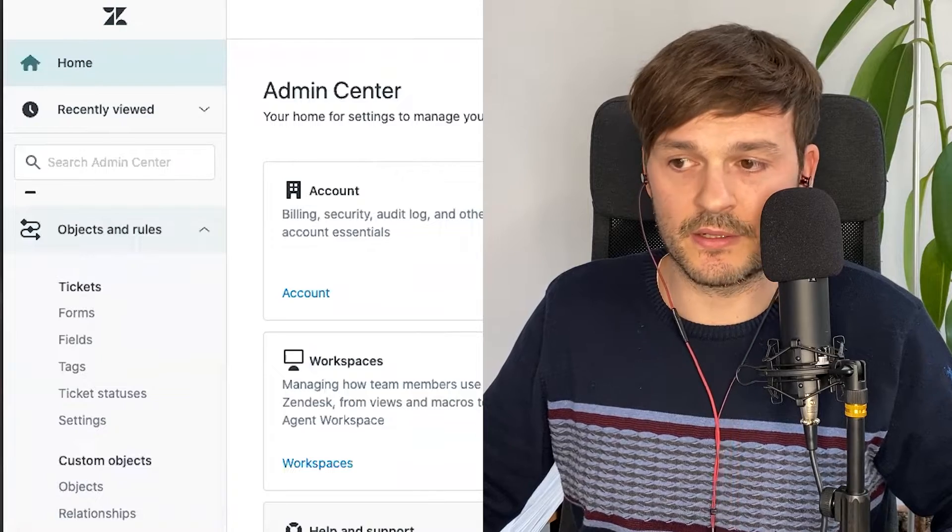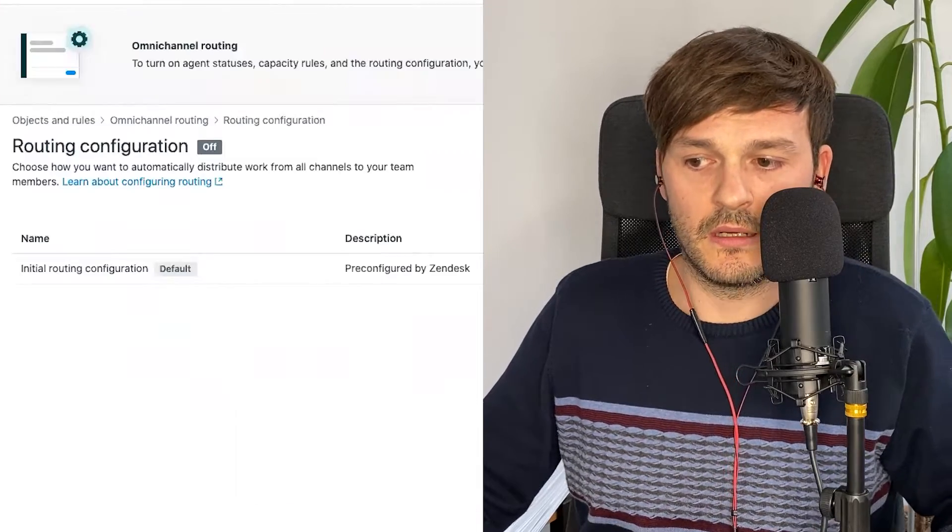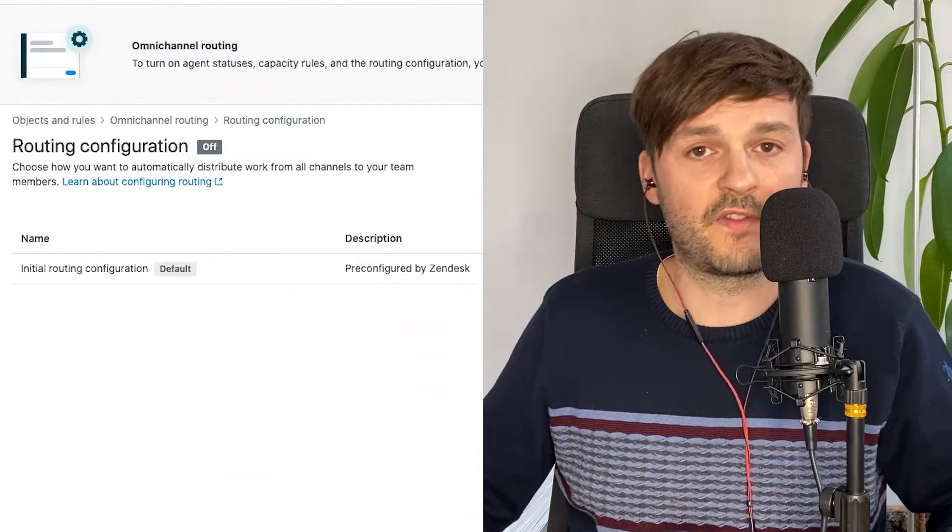Number 3: use the Omnichannel routing feature in Zendesk. This is a new feature from Zendesk called Omnichannel Routing, which appeared maybe two months ago and is working very well. You can find it in Admin Center — go to Objects and Rules, then Omnichannel Routing. Go to the routing configuration and start defining your routing rules. This takes everything into account based on the agent's availability and what channels they're assigned to, relying on capacity rules, agent statuses, and your routing configuration.